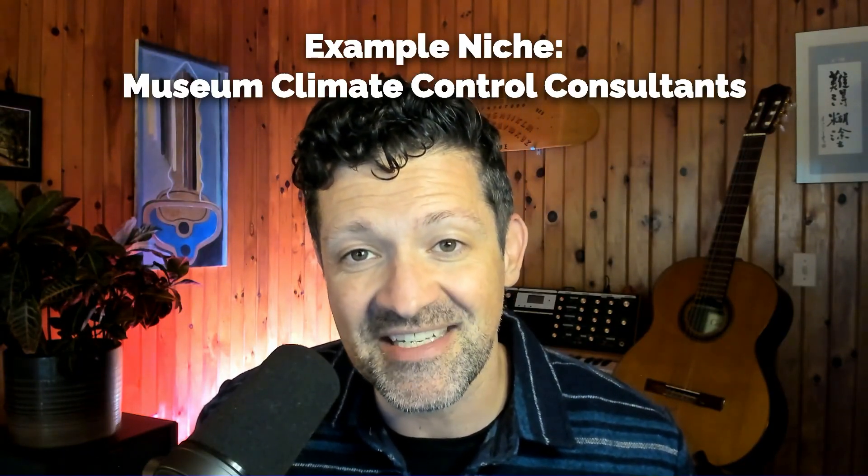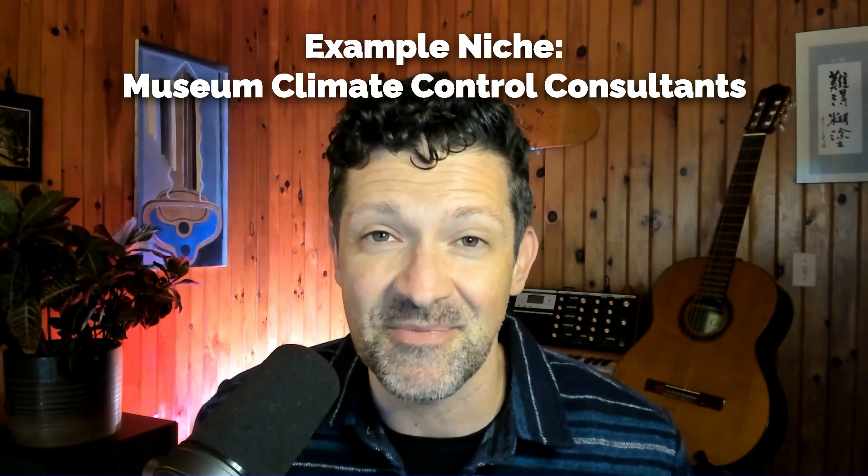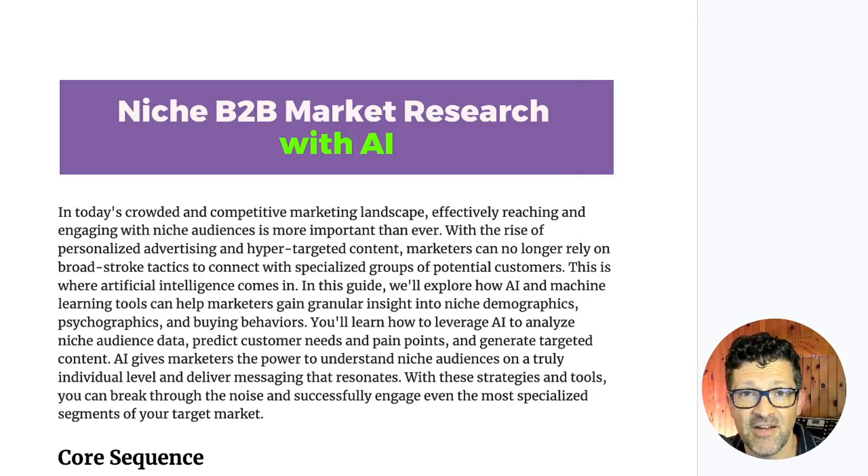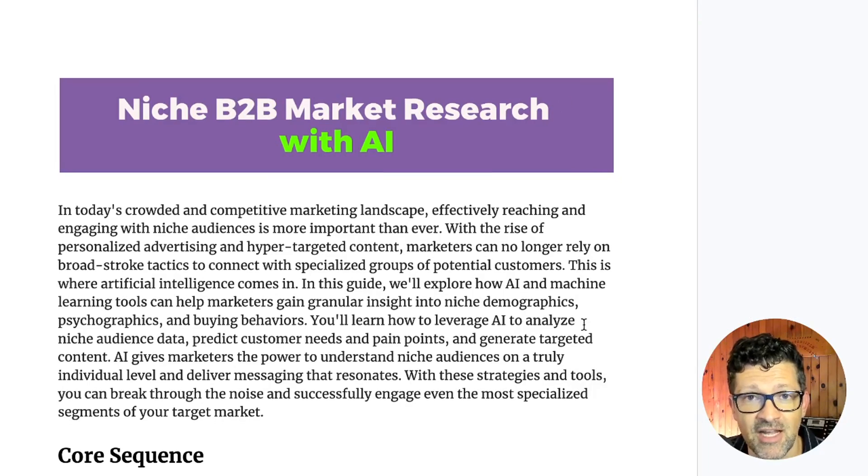This seems to be the one that my AI coaching clients are most excited about. We're going to be using the niche of museum climate control consultants who are interested in industrial HVAC systems as our example — and it doesn't get much more niche than that. Before we get started, I want to mention that I have all of these prompts in a cheat sheet available to my Patreon subscribers.